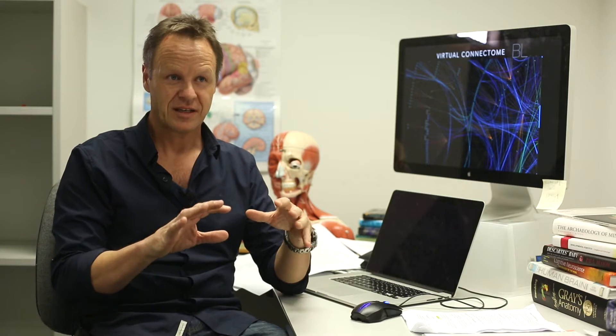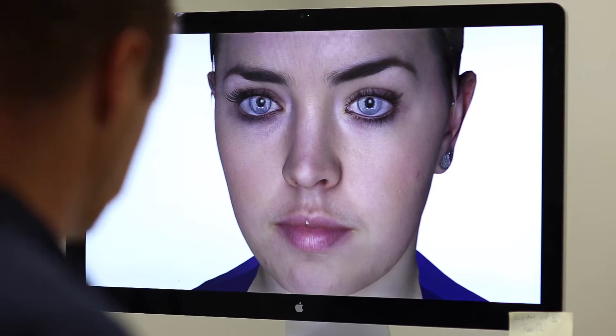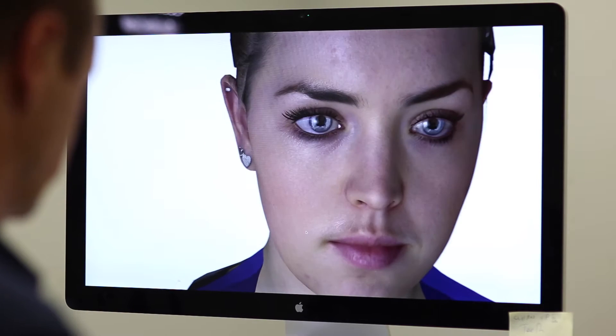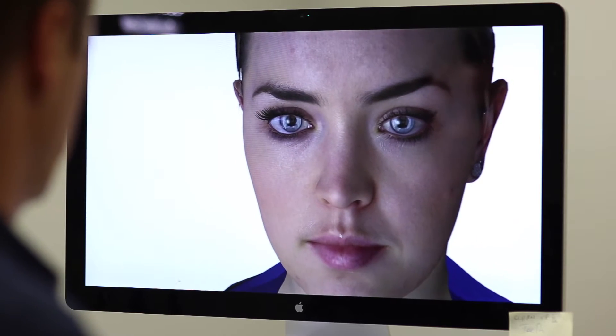Our approach to building these interactive facial models is probably more holistic than previous approaches. We are looking at really how the face responds as a system, because when people are interacting, you really have to include the environment as well and the inner world that's actually driving their face.